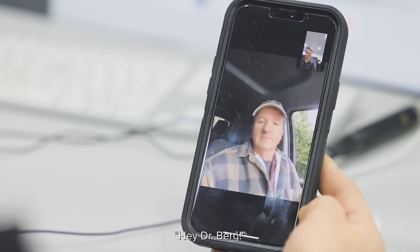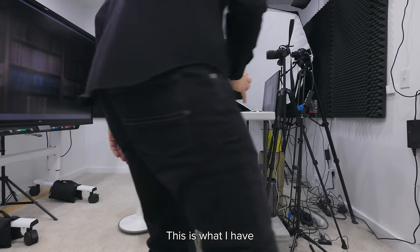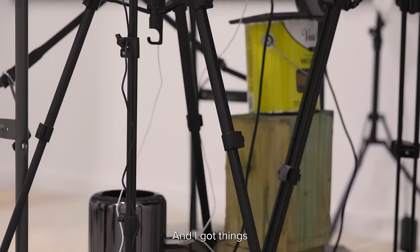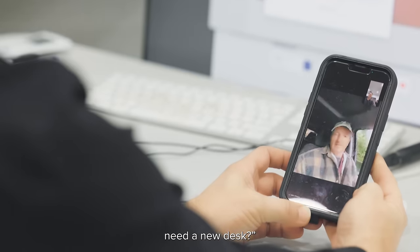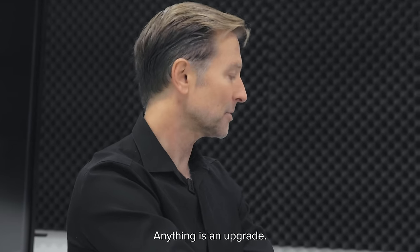Let's get him on the line. Hey Bill, hey Dr. Burr — I have a little situation. Don't laugh, this is what I have as a desk. I got things propped up as a makeshift, never really got around to it. I just need something other than this plastic card table. Give me the dimensions, we'll take a look, talk soon. Anything is an upgrade.